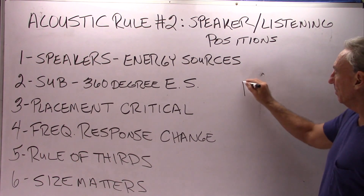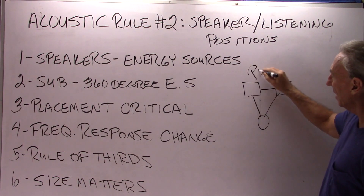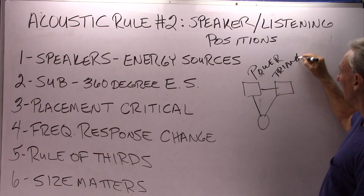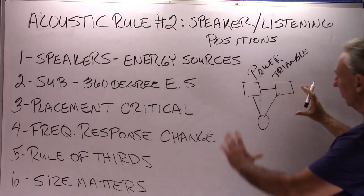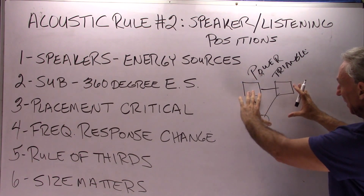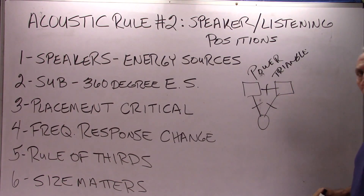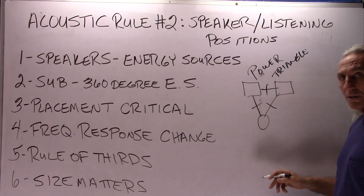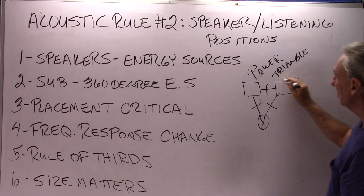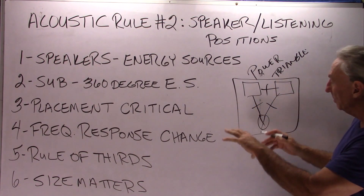So these speakers and listening position form this power triangle. We have to be very careful where we position this power triangle, and we have to view the whole thing as locked together. So if we move speakers up, we move speakers back; if we move the listening position up, we move it back. Let's start with the equilateral triangle situation: our distances between the speakers should be equal to the distance to the listening position. But this whole unit has to be considered a single unit and placed within our room size and volume.